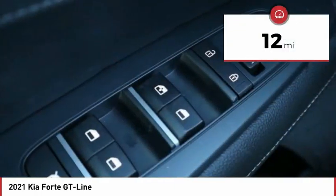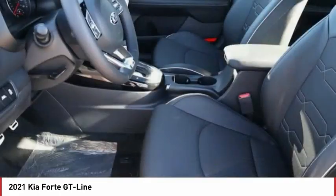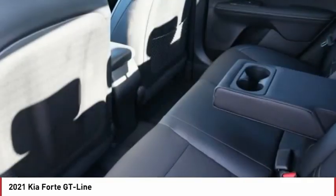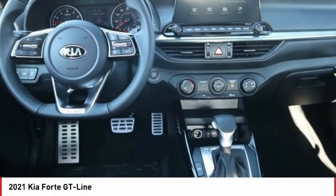This vehicle has less than 100 miles. Here are some of this vehicle's great options: tire pressure monitor, blind spot monitor, heated mirrors, aluminum wheels, rear spoiler, remote engine start, brake assist, traction control, stability control, and daytime running lights.